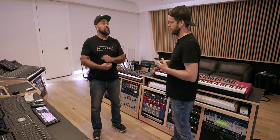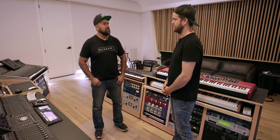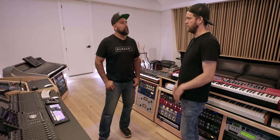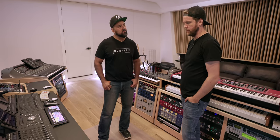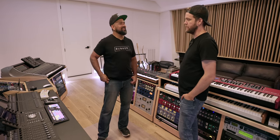Do you have an Instagram? We have Instagram — Bunker5Music on Instagram. I don't do social media but my wife does. If you go to Bunker5Music on Instagram there's an email or a form. Everything is linked from the website — phone number, email, social media, gear list. Thank you so much for having me. Thank you guys for watching, hit the like button, leave a comment, and we'll see you guys in the next video.